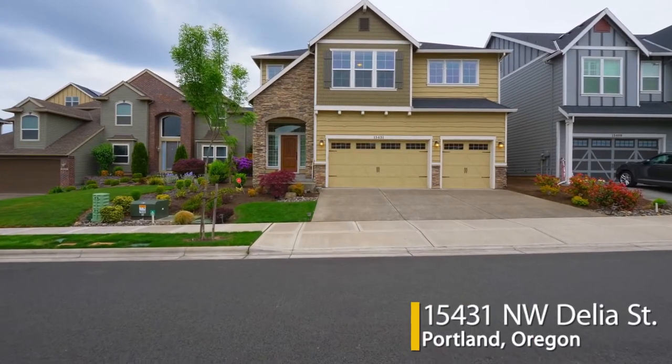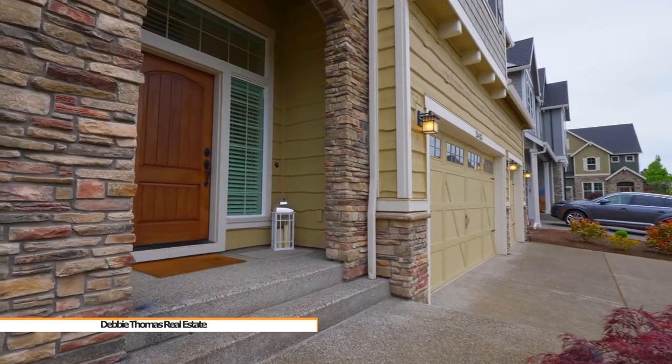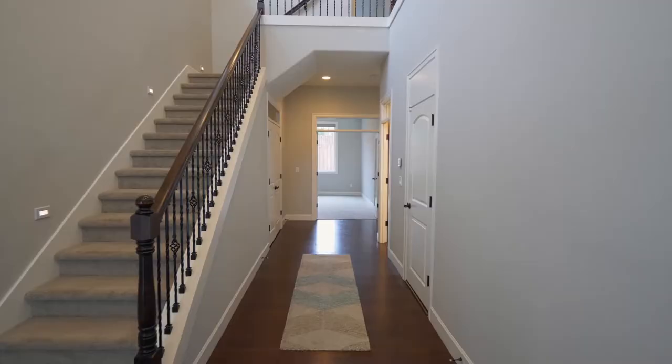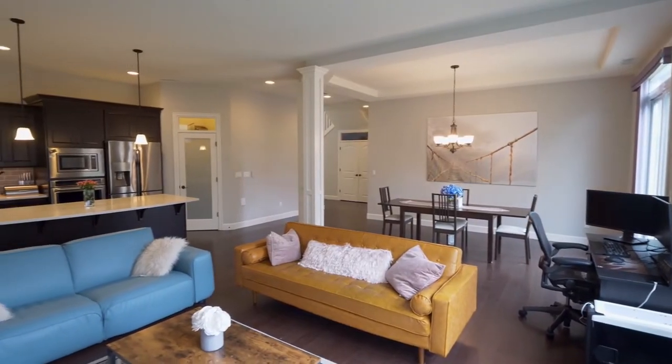Welcome to this gorgeous home located in Crossing at North Bethany, a highly sought-after community. A covered front porch invites you inside. Built in 2016, this home feels brand new with a spacious, open-concept interior and abundant natural light.